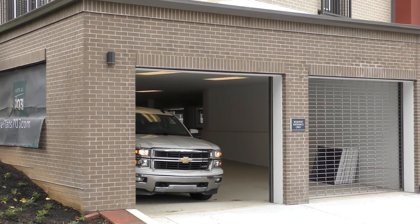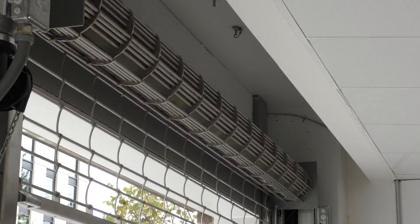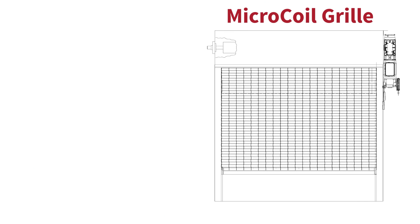The Xtreme 300 Series Microcoil Grill features an exclusive patented nesting link system that allows it to roll up tighter than ever before, making it a fit even for low ceilings. In fact, a typical 10-foot tall by 10-foot wide Microcoil Grill only needs 13 inches to roll up in.